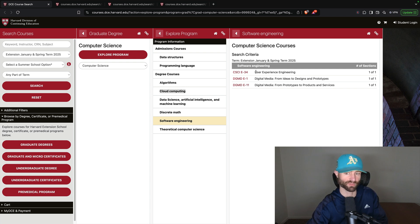For software engineering, they have user experience engineering, which sounds like an extremely useful course, and a couple of digital media courses. There's also 'From Prototypes to Products and Services' — this course would be great if you want to be a product manager. Software engineering and product management have a lot of crossover; a lot of software engineers become product managers, though more so the former.